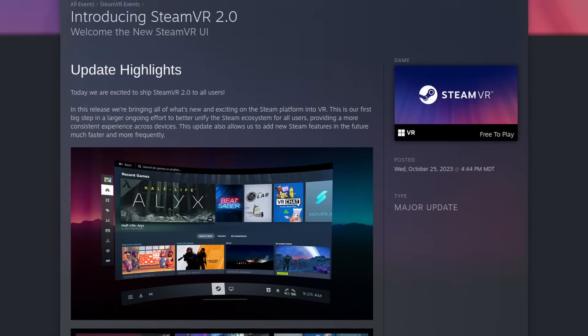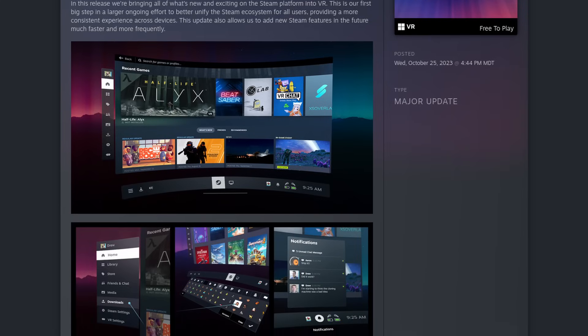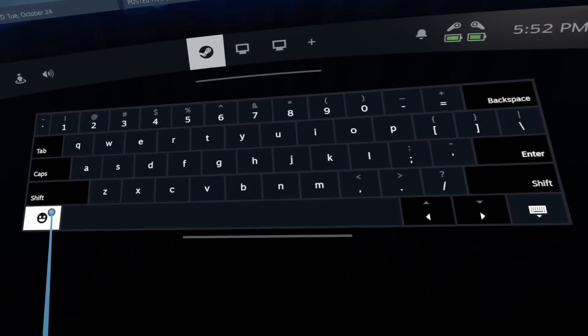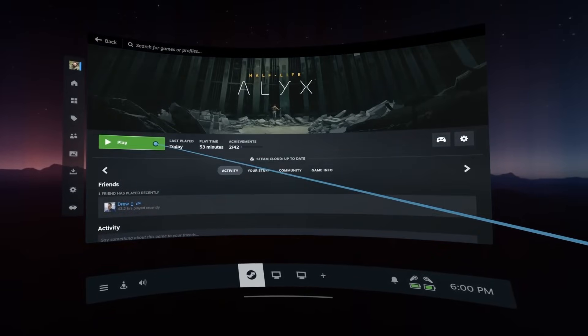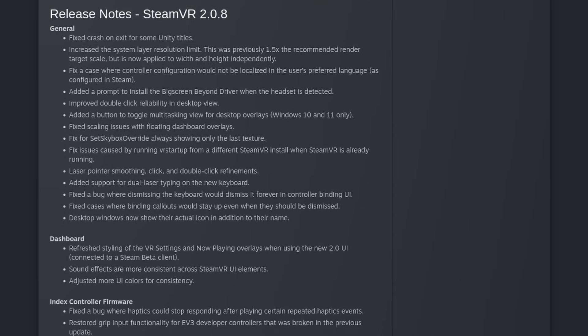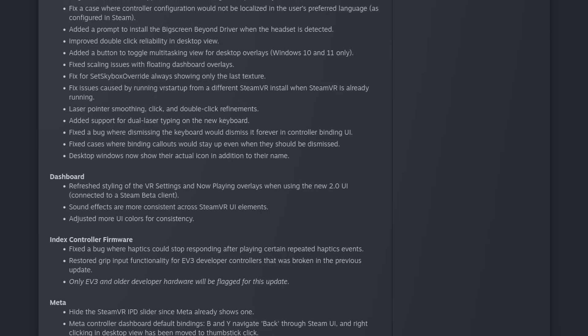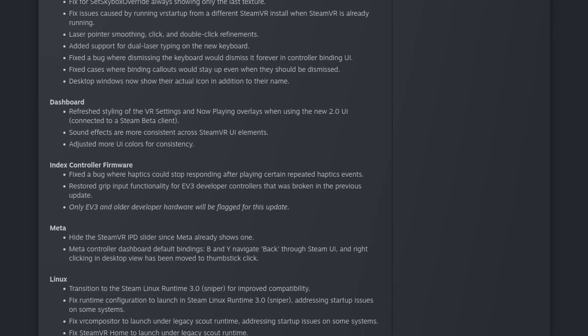Valve has announced a huge update to SteamVR with the release of SteamVR 2.0. The UI has had a very big upgrade with a Steam Deck-like interface. The keyboard got updated support with dual cursor typing, emojis, themes, and new languages. Voice chat is now integrated into SteamVR, and Steam notifications are now easier to access. If you'd like to learn more about SteamVR 2.0, you'll find links in the show notes.